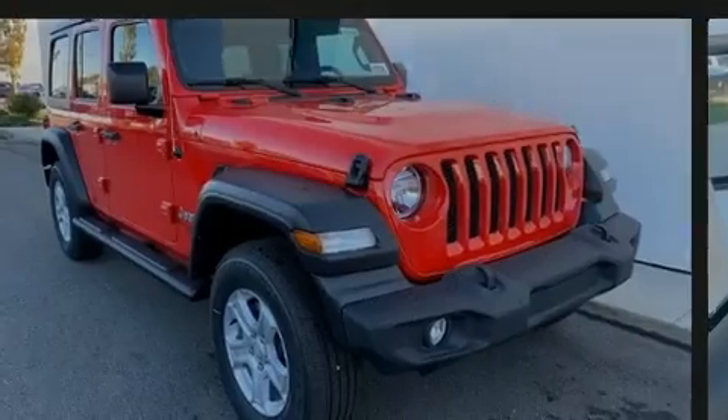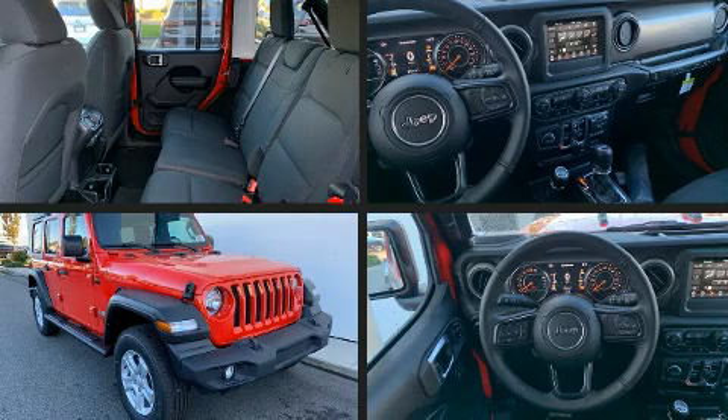Introducing the 2020 Jeep Wrangler Unlimited. It's equipped with tons of terrific amenities, but it won't break your budget.